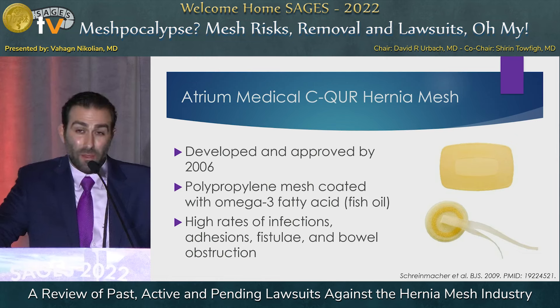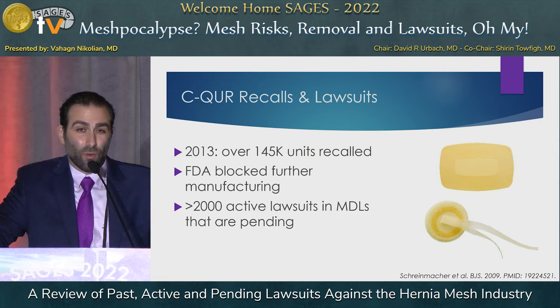Another mesh is the Atrium Medical C-Core Hernia Mesh, developed in Sweden in 2006. It's a polypropylene mesh coated with omega-3 fatty acids on the visceral surface, intended to be anti-inflammatory and reduce mesh-visceral interaction. Unfortunately, in vivo it produced high rates of infection, adhesions, fistula, and bowel obstructions. In 2013, over 140,000 units were recalled, the FDA blocked further manufacturing, and there are over 2,000 active lawsuits currently in MDL.